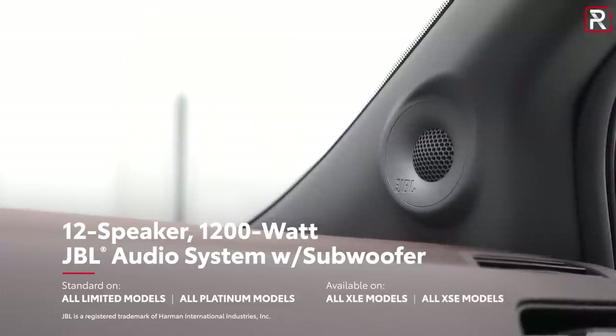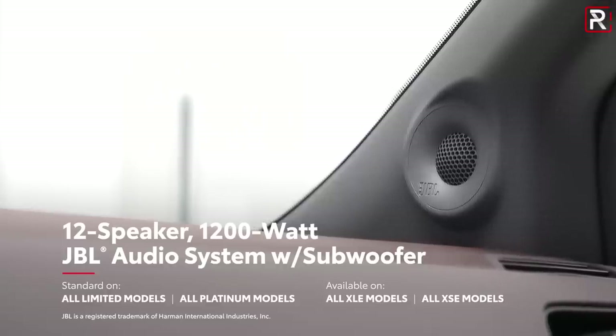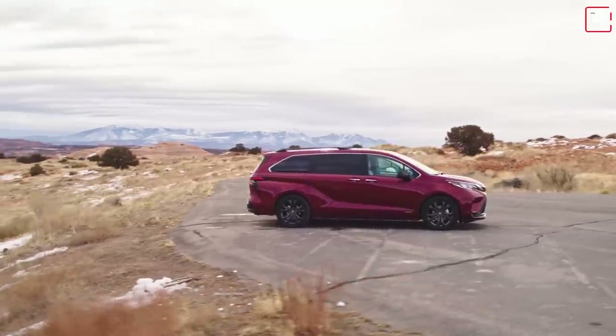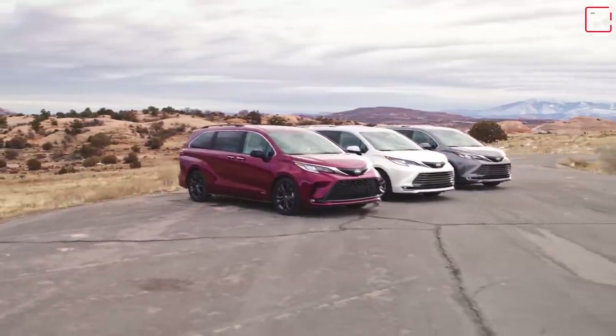The top trims will also get a 12 speaker, 1200 watt JBL premium sound system, which is fantastic — I hope it sounds as good as the specs suggest. One thing I did notice: the new Sienna is not available with a panoramic sunroof. All the press photos and B-roll video only show a standard size sunroof. I think that's a missed opportunity — I would have liked to see Toyota offer a pano roof.